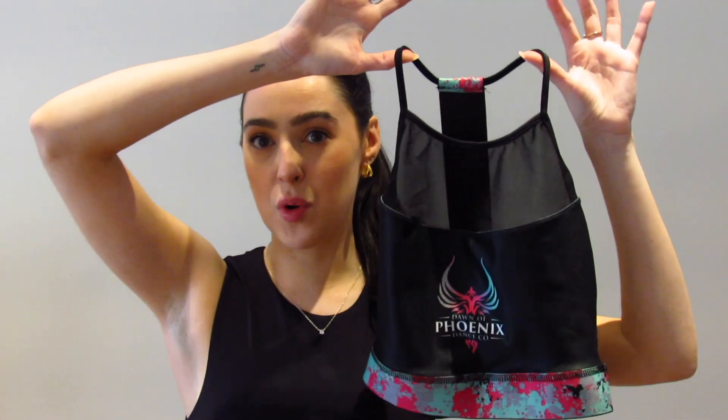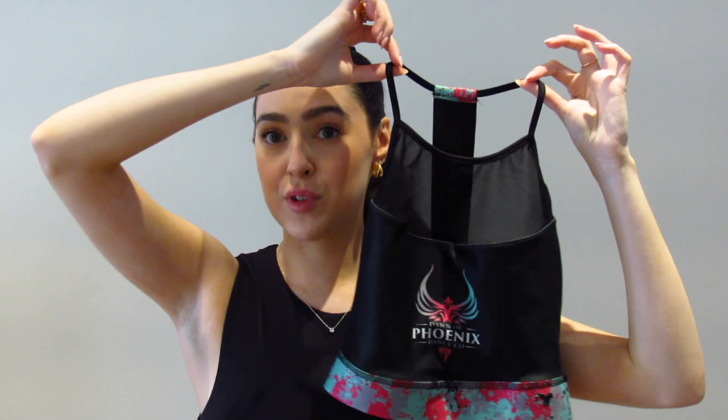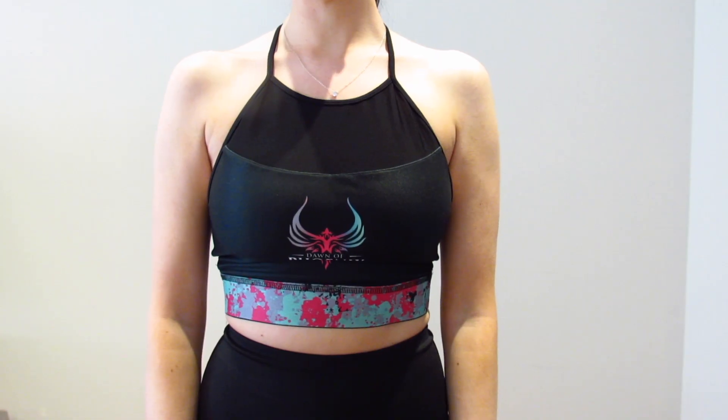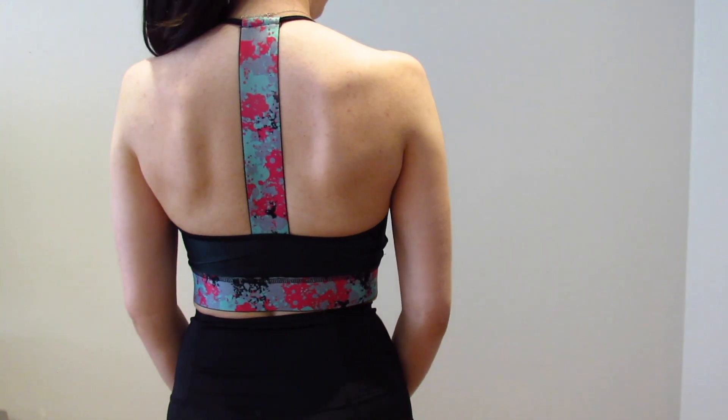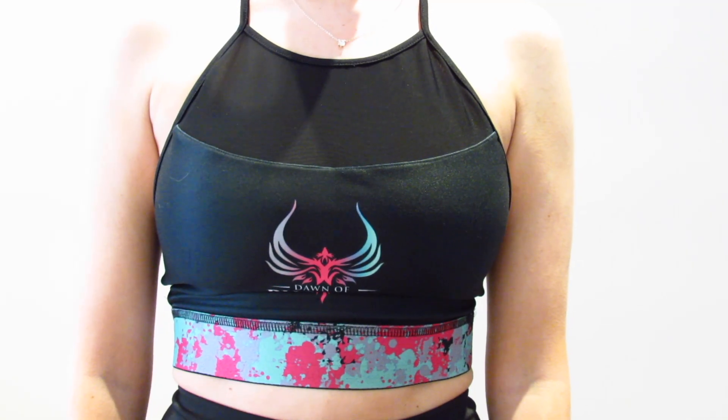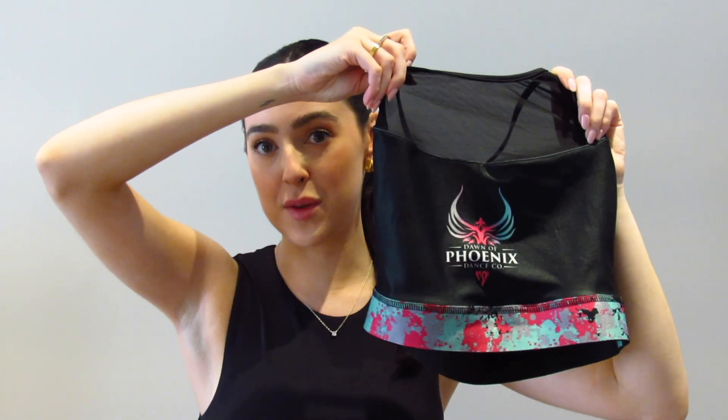First up, we have one of my favorite sports bras. This is the Evolution Halter Sport crop top. It has a really unique neckline and an open back, and the band is customizable to your brand, as well as the band beneath it. The top portion is mesh, and there's a perfect spot for your logo right across the bust. You have the option of having a white or black neckline, and for youth large and adult sizes, we have the option of adding cups for better support.